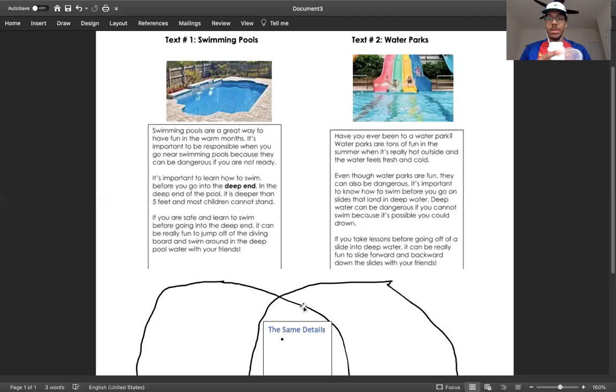They both have an open top to drink from — that's another detail that is the same. I'm comparing these two things and finding what they have in common. So for our text, we're going to look at details about swimming pools that are also details about water parks. Let's start off with text number one.